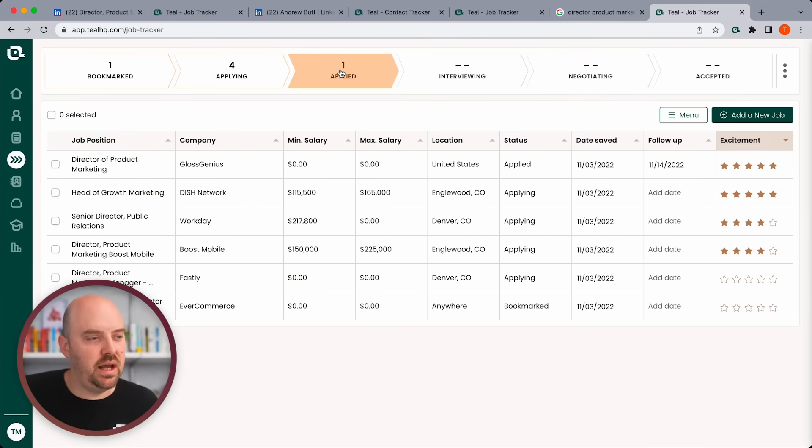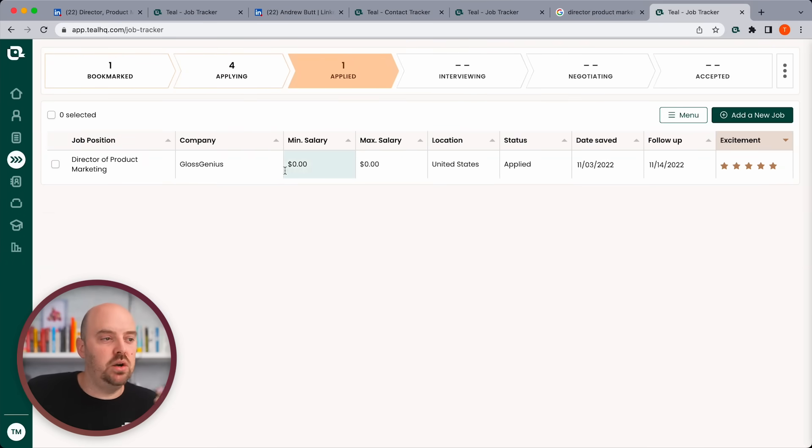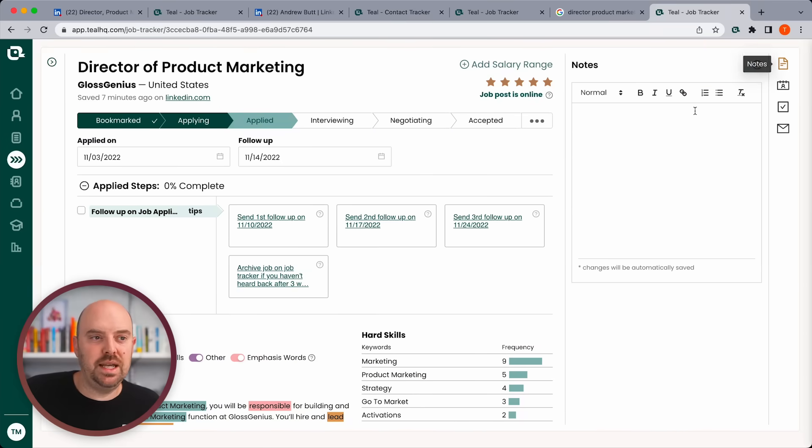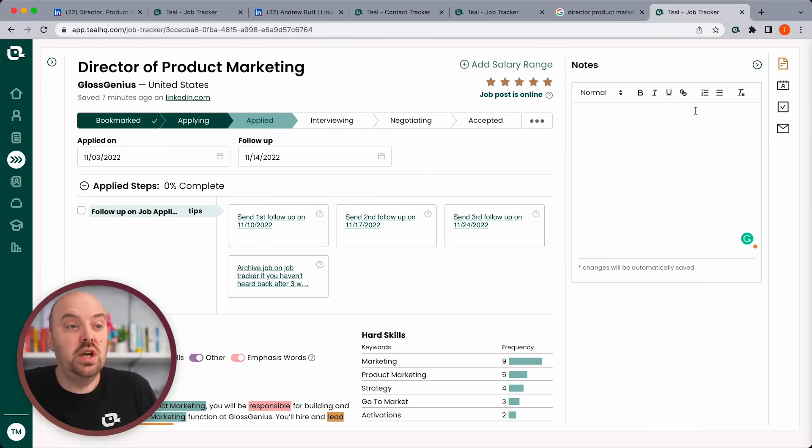Now you can quickly see I've got one job in the applied stage. Go back, check — did I hear from them? Take some notes on that job, do some additional research, try to find other contacts. This is how you develop a system and organization to not lose track of anything in the job search. It's really going to reduce the stress and angst around all the things moving throughout your job search.